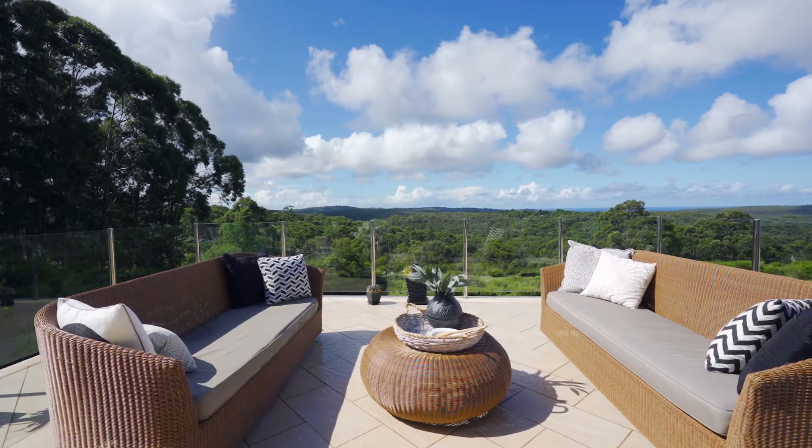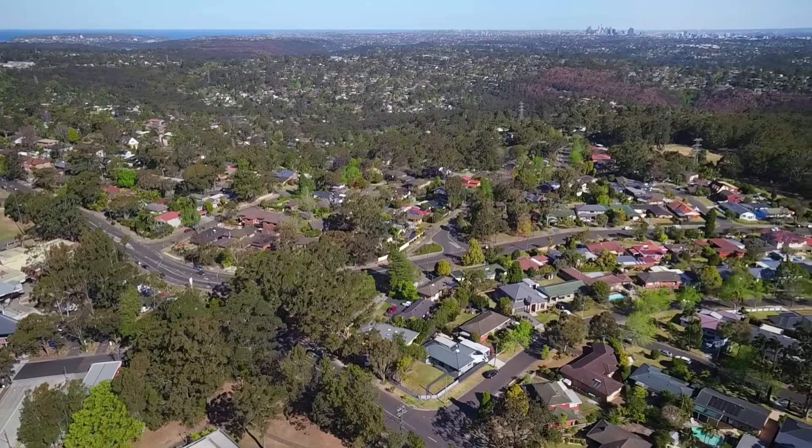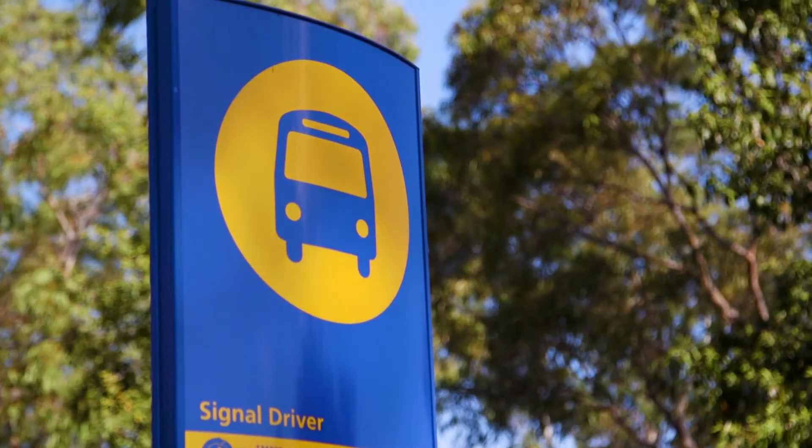Number two Lindhurst Way feels like you're a world away, yet is conveniently accessible to the city, local schools and buses. Stephen and I look forward to seeing you at one of our open for inspections at two Lindhurst Way, Bellrose.